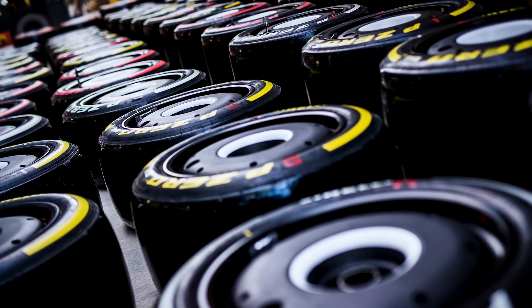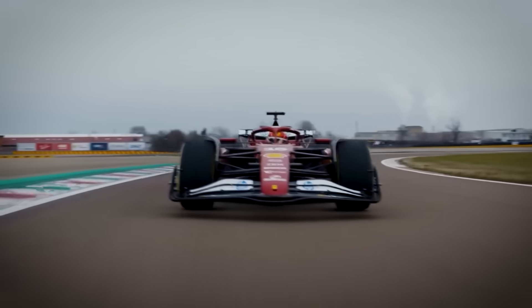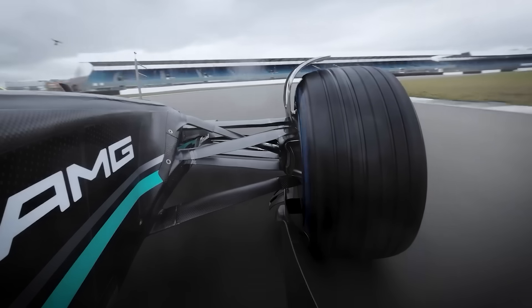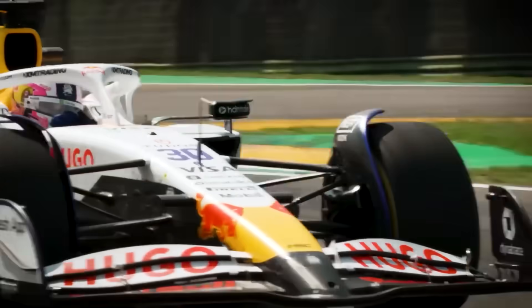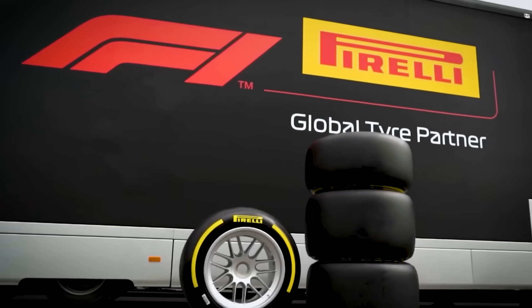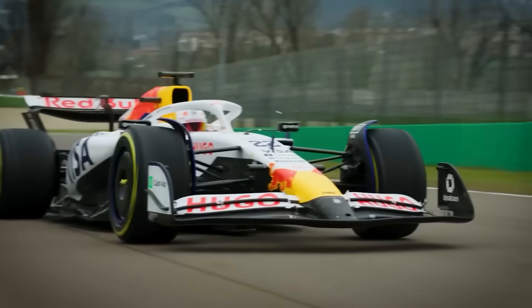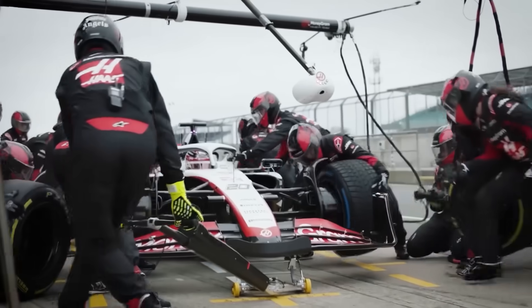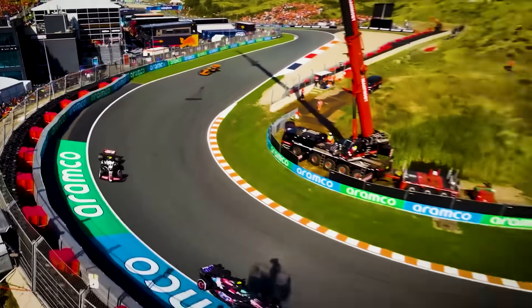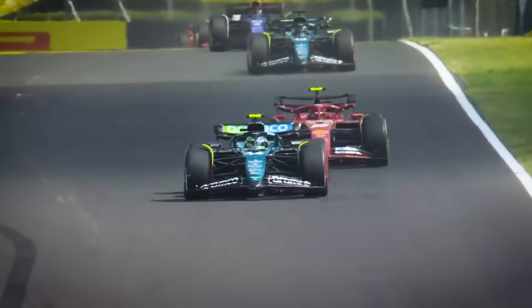The real innovation: predictive tyre strategy through advanced data systems. Tyre pressure sensors would be embedded every 30 degrees around the rim, providing real-time pressure mapping across the entire contact patch. Temperature sensors embedded in the tyre sidewalls at three different depths would provide thermal gradient data to predict internal tyre degradation. This data would feed into an AI system that could predict tyre performance 10 laps into the future with 95% accuracy. At circuits where tyre strategy is crucial, like Hungary or Singapore, this could be worth several tenths per lap through perfect setup optimisation for each compound.